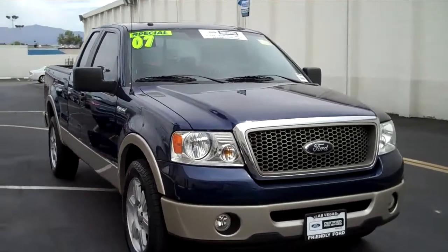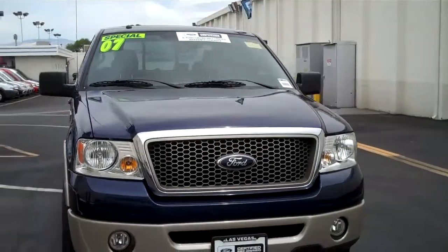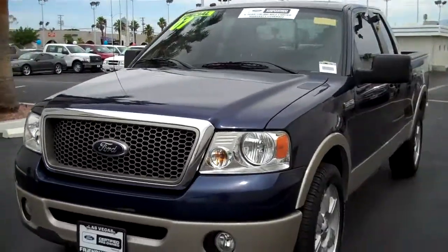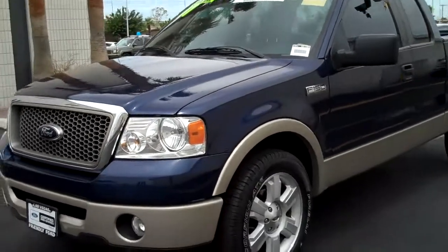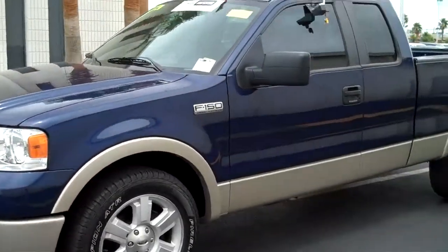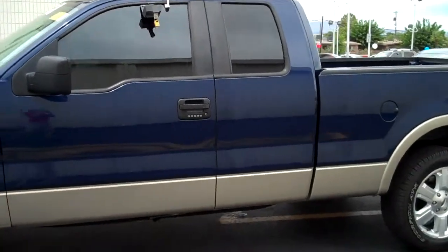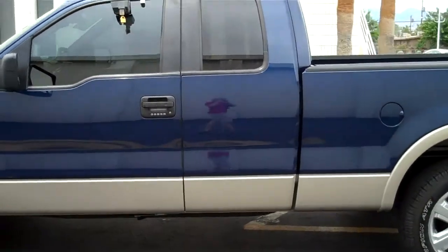Welcome to the FriendlyFordLV.com online showroom. You're looking at a 2007 Ford F-150 Super Cab. This is a Lariat Edition with dark blue paint, tan running board stripes, and factory alloy wheels.